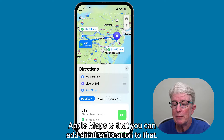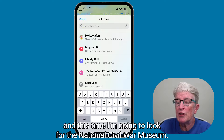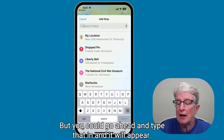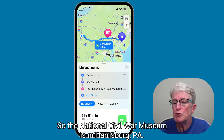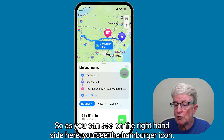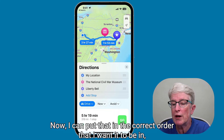What's really cool about the new Apple Maps is that you can add another location. I'm going to tap on Add Stop, and this time I'm looking for the National Civil War Museum. They're not in the correct order — the National Civil War Museum is in Harrisburg, PA, which is closer to me than the Liberty Bell. On the right-hand side, you'll see the hamburger icon. If I grab it next to National Civil War Museum and drag it up, I can put the stops in the correct order.